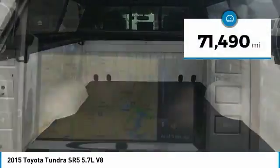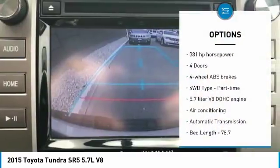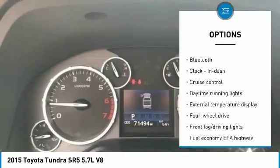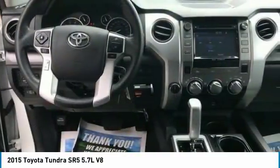This vehicle has less than 75,000 miles. Here are some of this vehicle's great options: traction control, stability control, Bluetooth, air conditioning, passenger airbag, automatic transmission, cruise control, fog lamps, power windows, and remote power door locks.